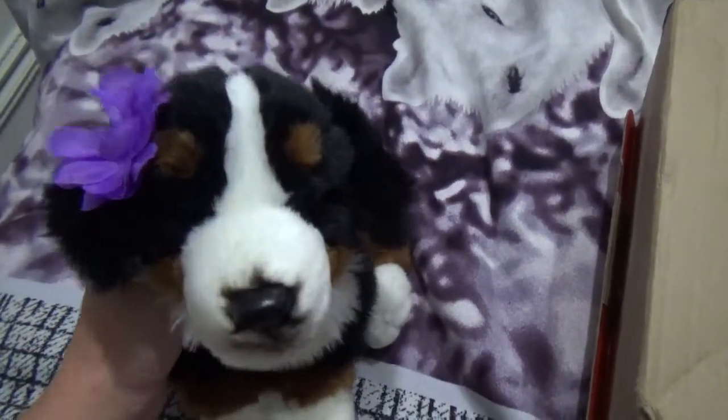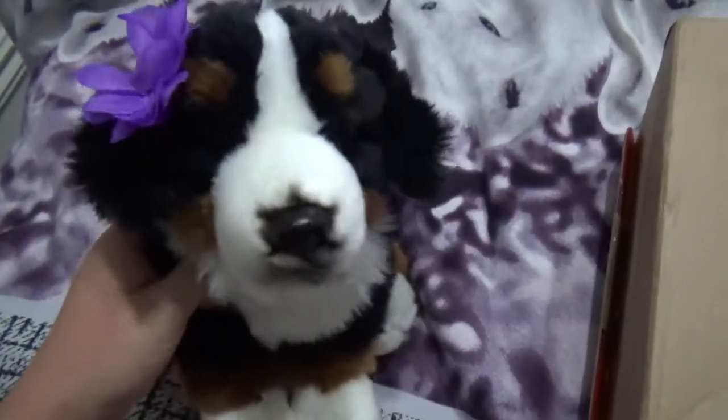Hey guys, it's me, Webkinz Girl 509. I'm here with my signature Bernese Mountain Dog, who still doesn't have a name, but I gave her this purple flower.